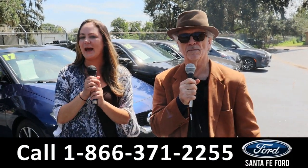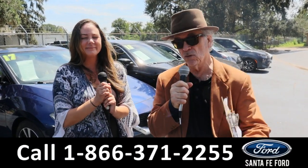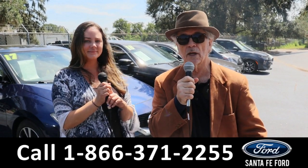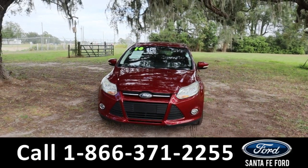Hey, this is Randy and I'm Kat of the Used Car Supercenter. That's right, we've got used cars, trucks, vans, SUVs, and new Fords. Stay tuned — Kat's gonna give us a look at one of them right now.